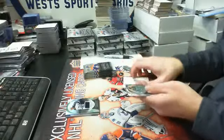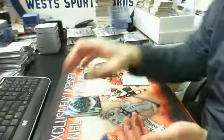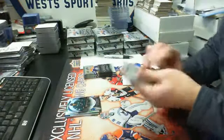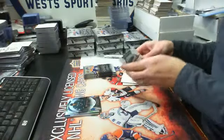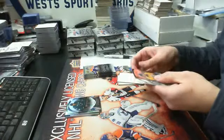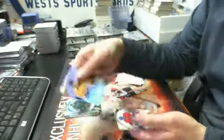And we have a stat parallel out of 358, Joe Thornton for the Sharks. Then we have a rookie premier's autograph level two out of 499, Kevin Fiala for the Nashville Predators.